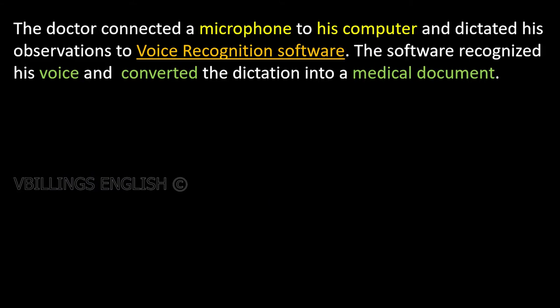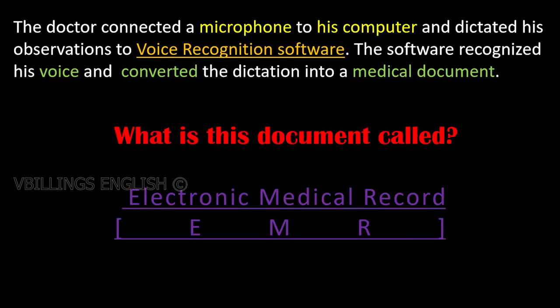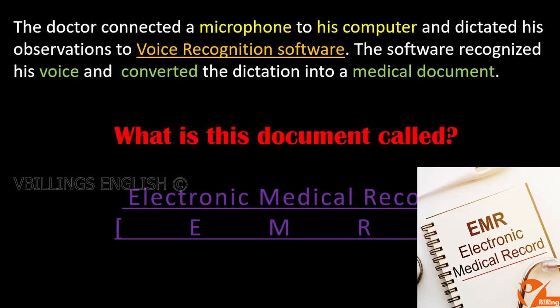The doctor connected a microphone to his computer and dictated his observations to voice recognition software. The software recognized his voice and converted the dictation into a medical record. This process is called medical transcription. This document is called an electronic medical record.